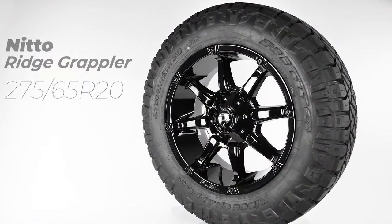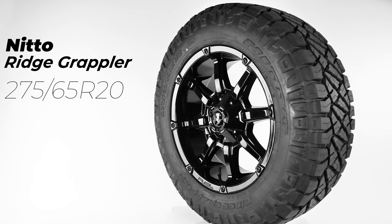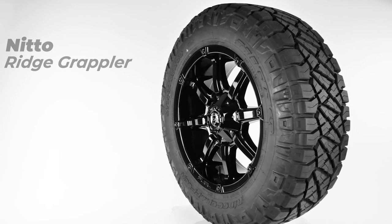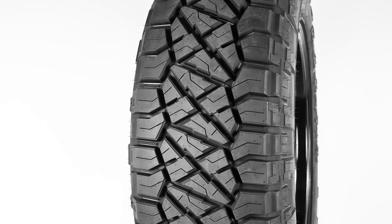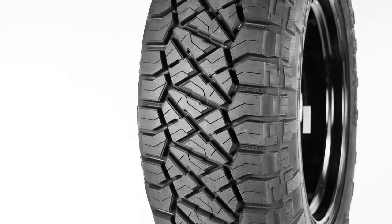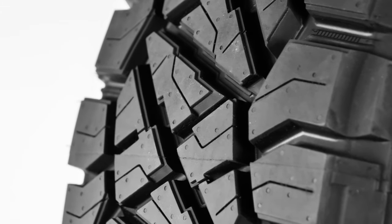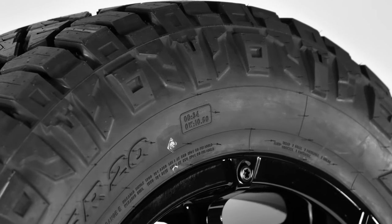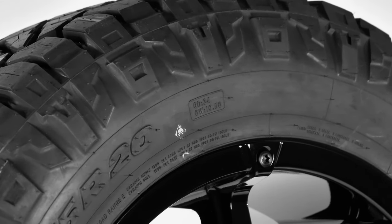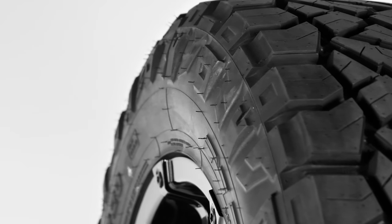Wrapped around this wheel is the 275/65/20 Ridge Grappler, making this a beefy pairing with the Coupler. Nitto, a division of the popular Toyo Tire Company, makes some great tires, and the Ridge Grappler is sought after by drivers who want the ruggedness of an off-road tire but the quietness of an all-season. As you can see, this pair-up has the aggressive sidewall displayed on the Nitto, and not a whole lot of bumps showing around the wheel's edge, creating a cleaner, symmetrical look.